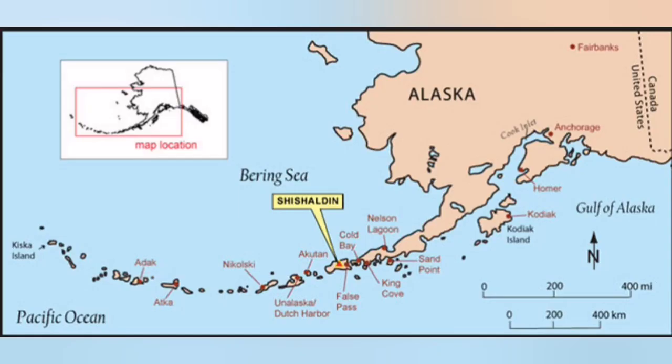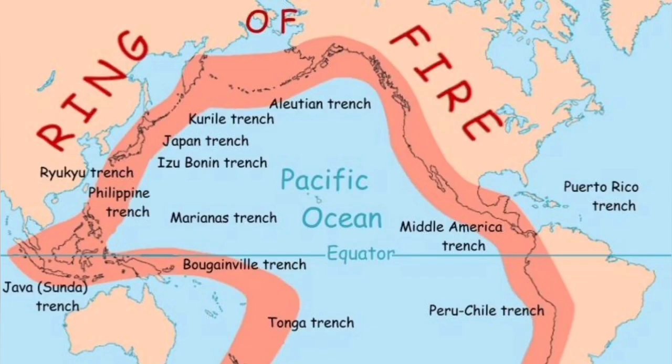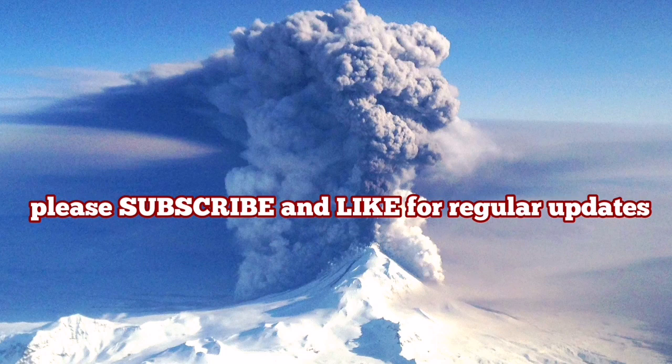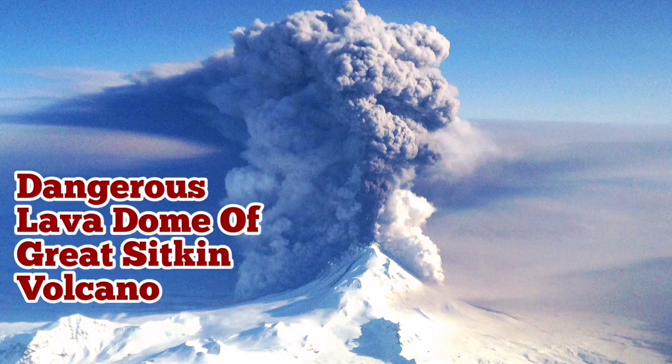The Aleutian Islands, where the volcano is located, are part of Alaska, formerly owned by Russia — which is why many of the names are Russian. It is part of the Ring of Fire. Great Sitkin is a 1,700-meter-tall volcano, and it is building up pressure for a quick eruption, probably in the near future.